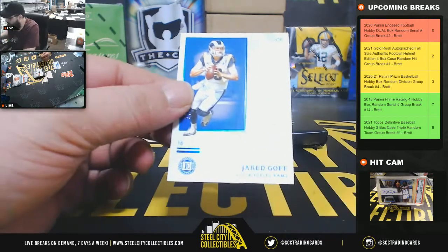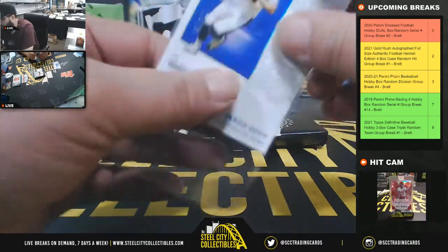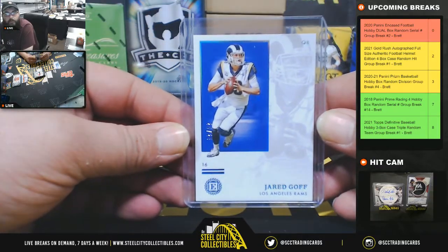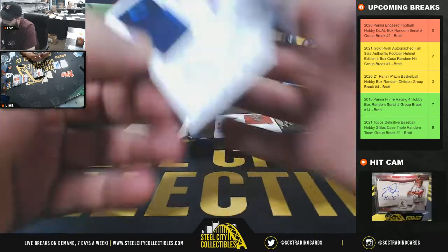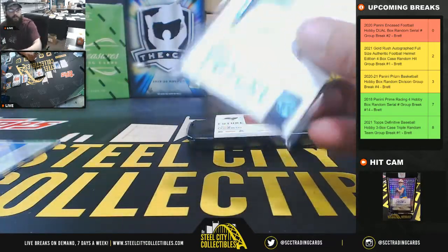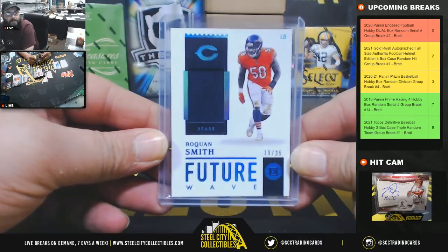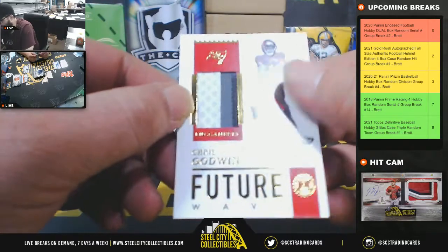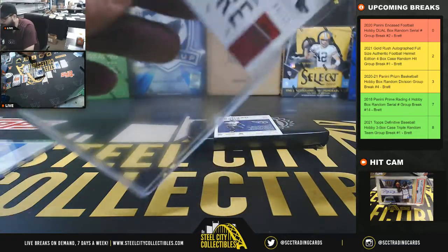First from box two, Jared Goff, 24 of 25 — going to Alexander. What's up, Alexander? Jersey relic, 19 of 35, Roquan Smith, Future Wave. Nice patch, three color, 8 of 15 — Chris Godwin, going to Alexander. Alexander is cleaning house on this break!